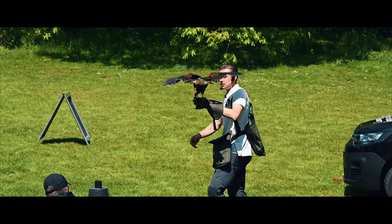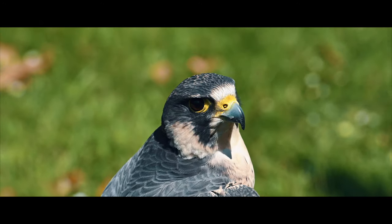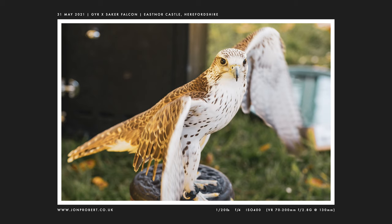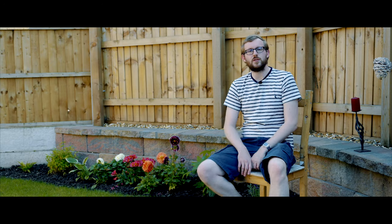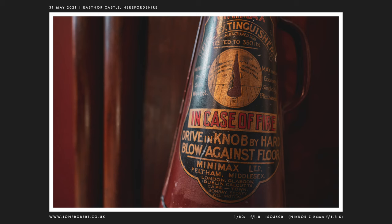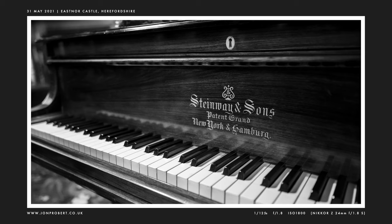One of the highlights of the day whilst I was at the castle was seeing the falconry display. I managed to get up close and personal with the 70-200 and got some cool shots of these falcons — I'm going to get some of these printed I think. I also got a chance to go inside the castle and the first thing I noticed due to my childishness was the text on this old fire extinguisher. The place had some wonderful traditional decor including this old Steinway piano — must be worth a fortune.